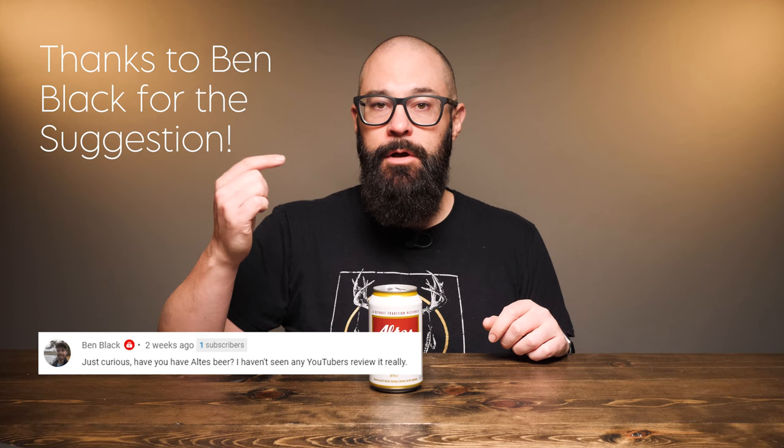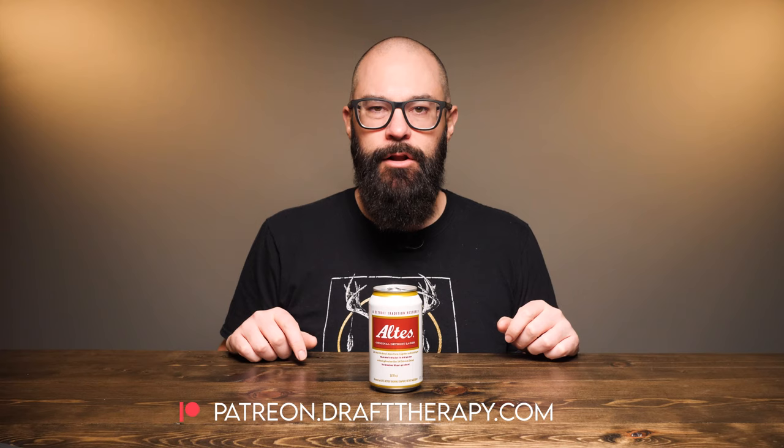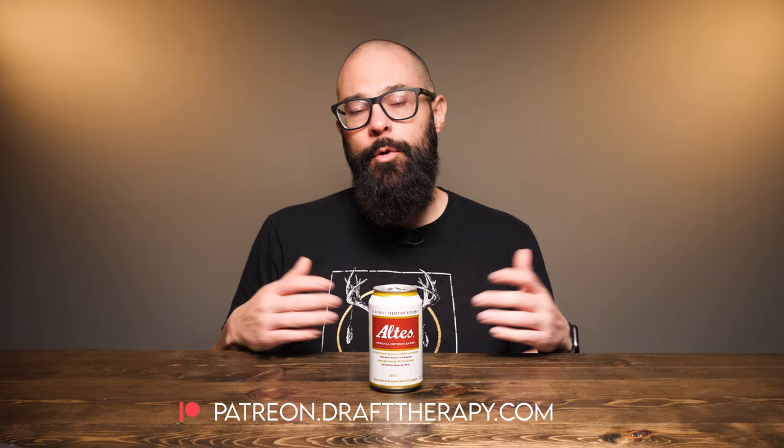It was brought back officially a few years ago, and I'm going to be checking it out today. Let's get a look at the label and get it into a glass. But first, I'd like to thank my executive producers Brian Kramer, David Jeffries, Vinny Kent, and Cam Freeman for helping to bring this review to you. If you'd like to become a producer or throw me a couple bucks to buy a beer, check out my Patreon at patreon.drafttherapy.com for early access and special perks.